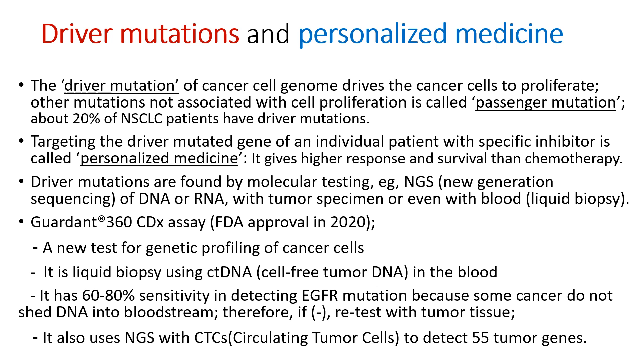We now use personalized medicine, which is the customized cancer treatment. We need to understand the driver mutation for personalized medicine. The driver mutation of cancer cell genome drives the cancer cells to proliferate and grow. Other mutations not associated with cell proliferation are called passenger mutations. About 20% of non-small cell lung cancer patients have driver mutations. Targeting the driver mutated gene of an individual patient with a specific inhibitor is personalized medicine — it provides higher response, survival rates, and less toxicity than traditional chemotherapy.